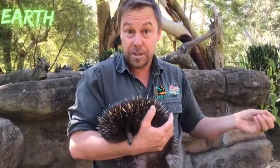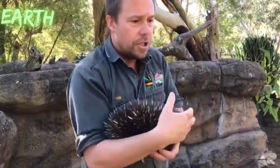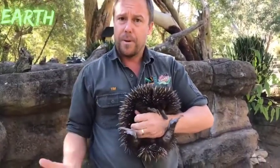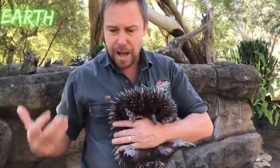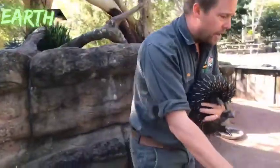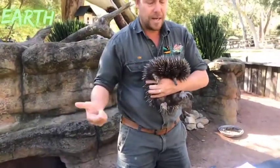Echidnas used to roam the Gondwanan forests, when Australia was a giant landmass connected with Asia and Papua New Guinea. At that point it was a real temperate place — much cooler — and even the arid interior of Australia was heavily forested. Echidnas, platypus, and those ancient old-world mammals frequented all those forests.